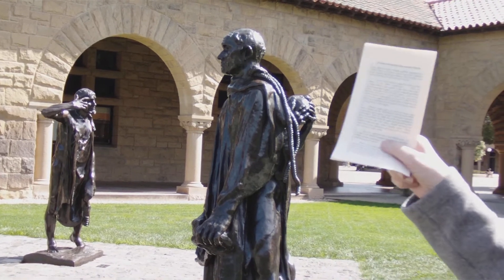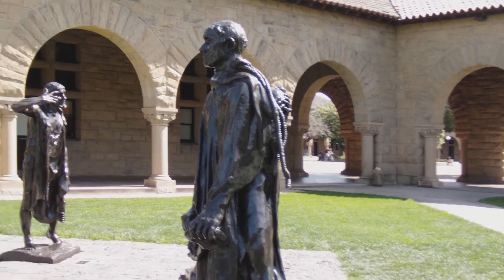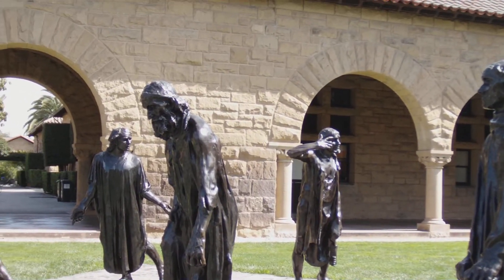Each one of them has a different kind of expression on their face. Some of them are angry, some of them are despairing, some of them are stoic about it.